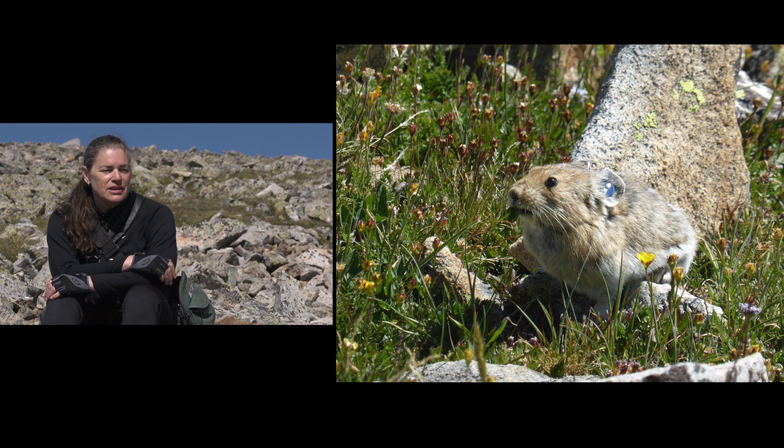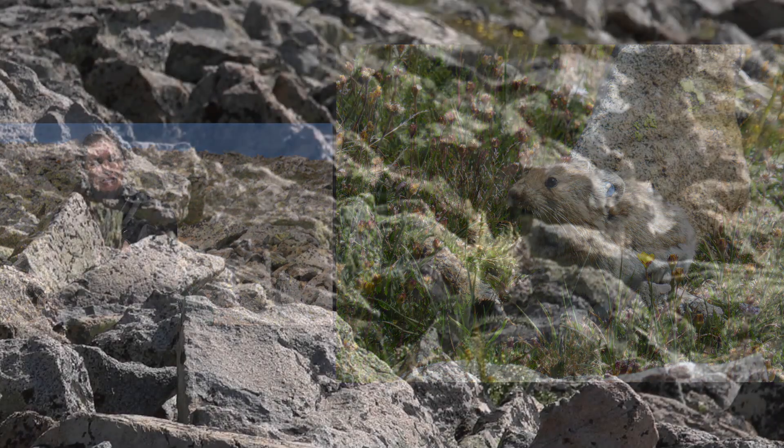In Asia, there are pikas that live on the steppes and grasslands, and they live in colonies a lot like marmots do here. But here in the United States, both of the pika species that we have are individualistic pikas — like the individualistic Americans.